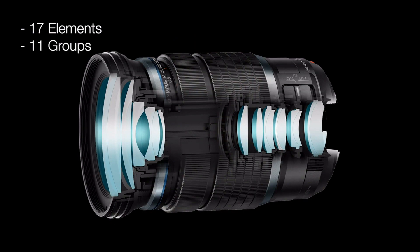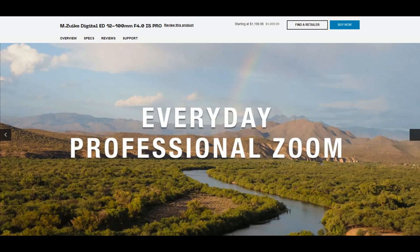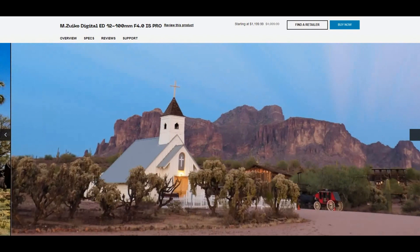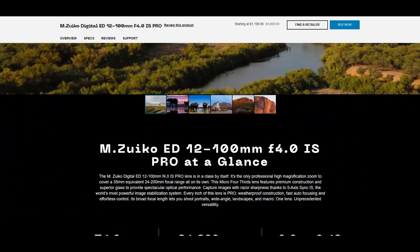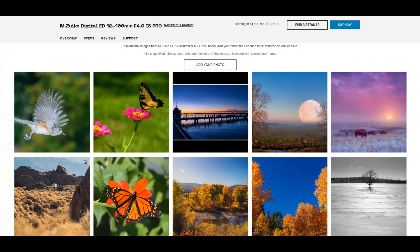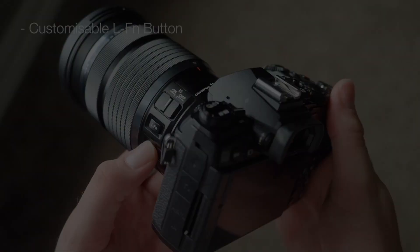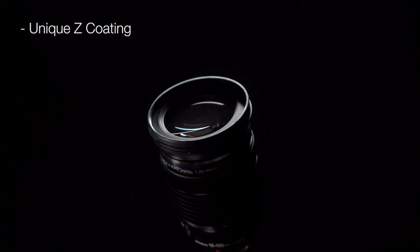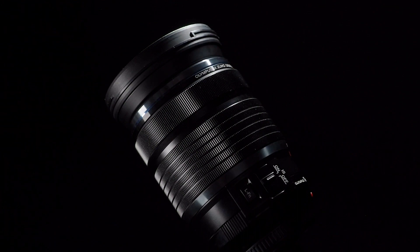The Olympus 12-100mm F4 IS Pro has excellent optical performance with 17 elements in 11 groups, including five aspherical lenses and one ED lens, plus Olympus's proprietary Zero coating which reduces flare and ghosting. Its standout feature is built-in image stabilization that compensates for camera shake, allowing slower shutter speeds with sharp results — especially useful in low light or at longer focal lengths. The lens also offers fast and accurate autofocus via a high-speed imager AF system, plus a manual focus clutch mechanism.